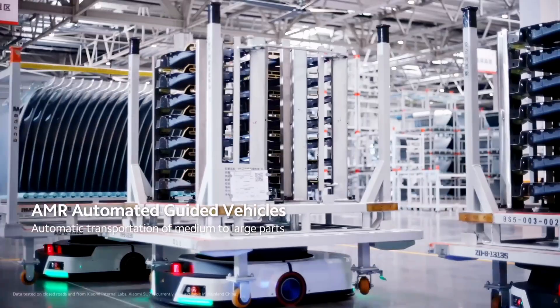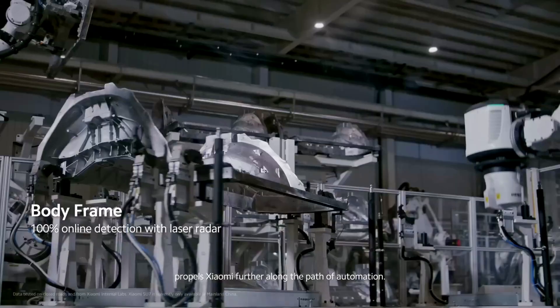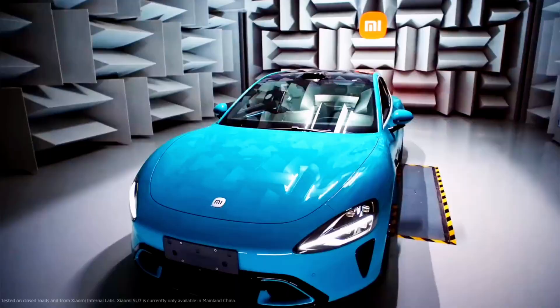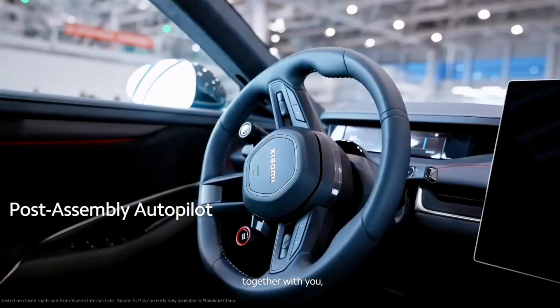In a world full of possibilities, there's a space waiting to be transformed — a space for a new kind of factory, one driven by intelligence and innovation. Xiaomi's EV factory steps into this role, where the future meets the present.